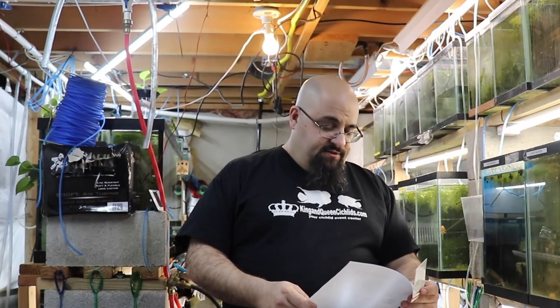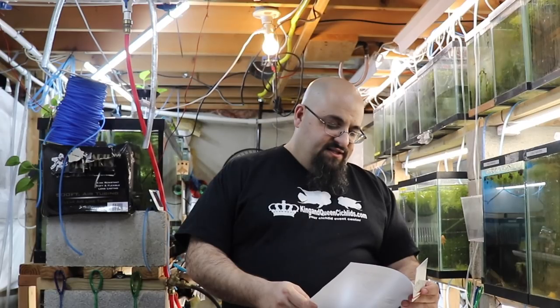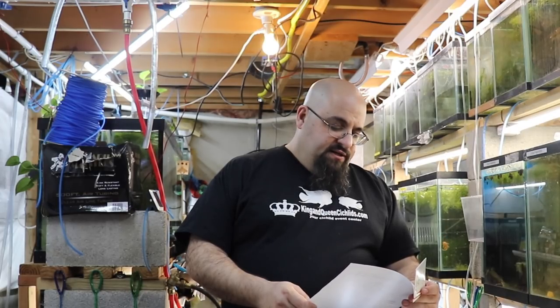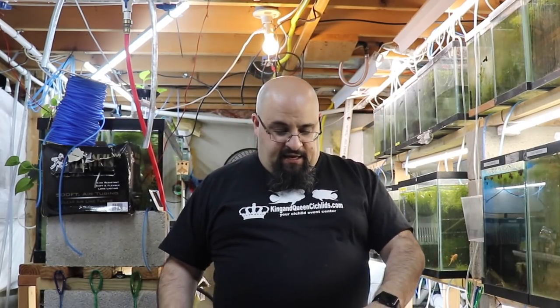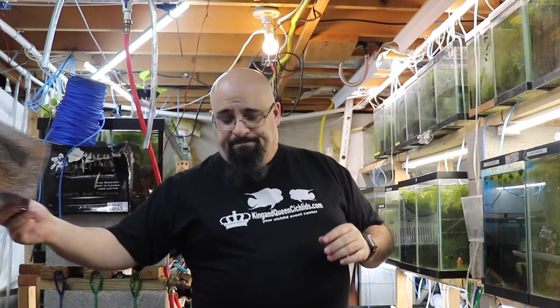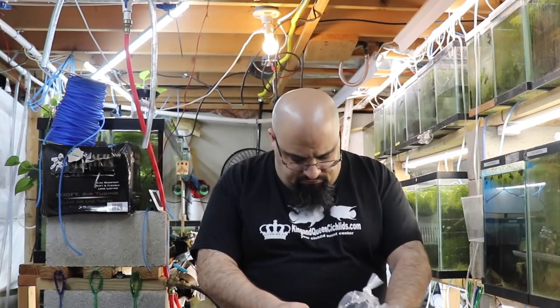On the packing list: some Madagascar lace — Aponogeton maybe — crypt spiralis, cryptocoryne wendtii red clump, red rubin sword, anubias lancelotta potted attached to wood or rock, and Italian vals. He even tells me where each one goes — background, foreground, or midground. You'll notice this reflective bubble wrap — the bubbles don't pop, so it's pretty much useless to me — and then confetti as insulation. That's nice.